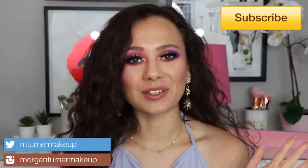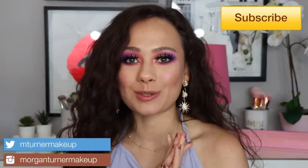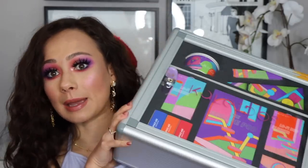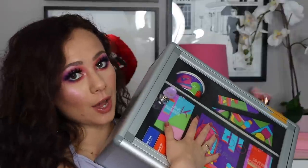Hi guys, welcome to my channel! For today's video I'm doing a first impressions on the brand new Kaleidos collection coming out very soon — it's their Escape collection. If you're interested in seeing my thoughts on this, as well as what may or may not be a giveaway, then just keep watching.